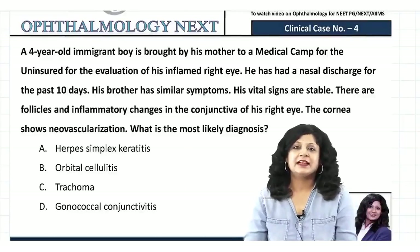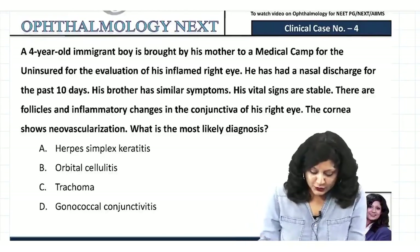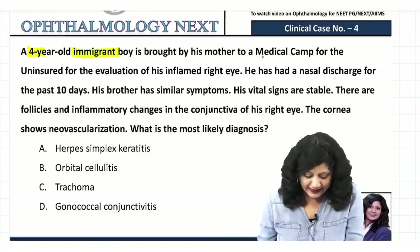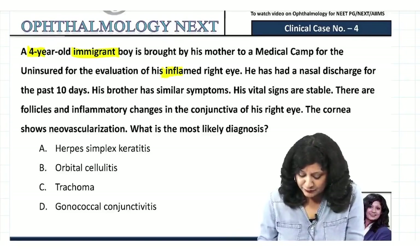Hello guys, welcome to the clinical scenarios. This is case number four. The patient is a four-year-old immigrant boy brought by his mother to a medical camp for evaluation of an inflamed right eye.